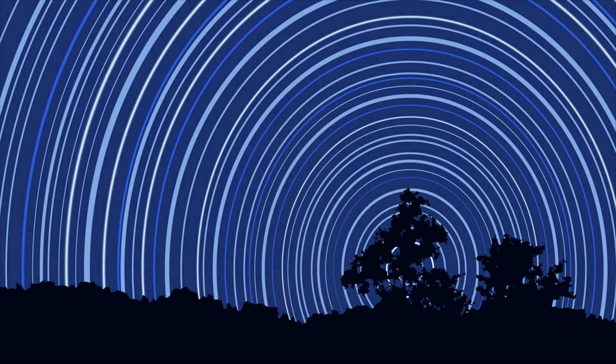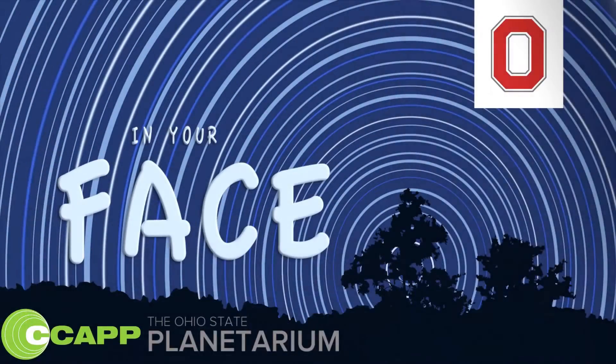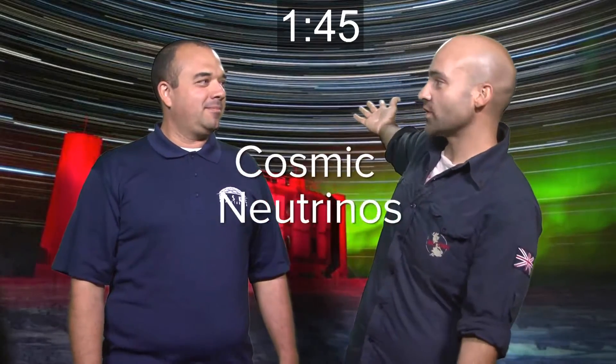Three, two, one, space in your face! Hey everyone, I'm Paul Sutter. And I'm Wayne Schlingman. Hey Paul, I thought I fired you. You tried, but it didn't work. I'll get you next time, Schlingman. That's fine, but what's in your face this week? Okay, since you're here, I might as well answer. It is cosmic neutrinos.